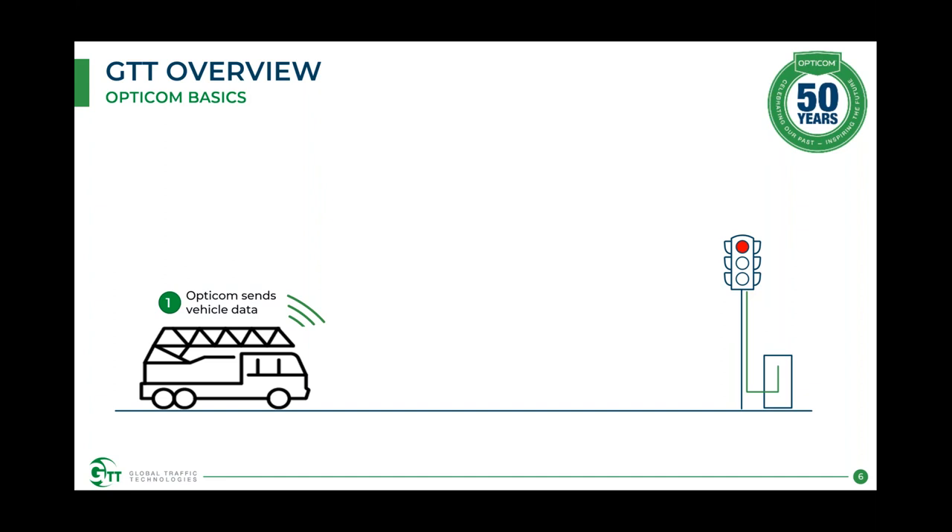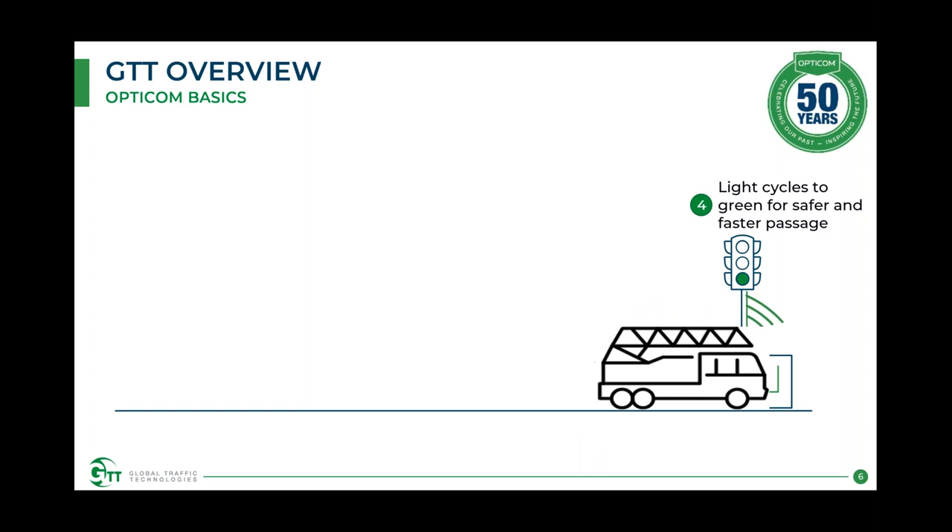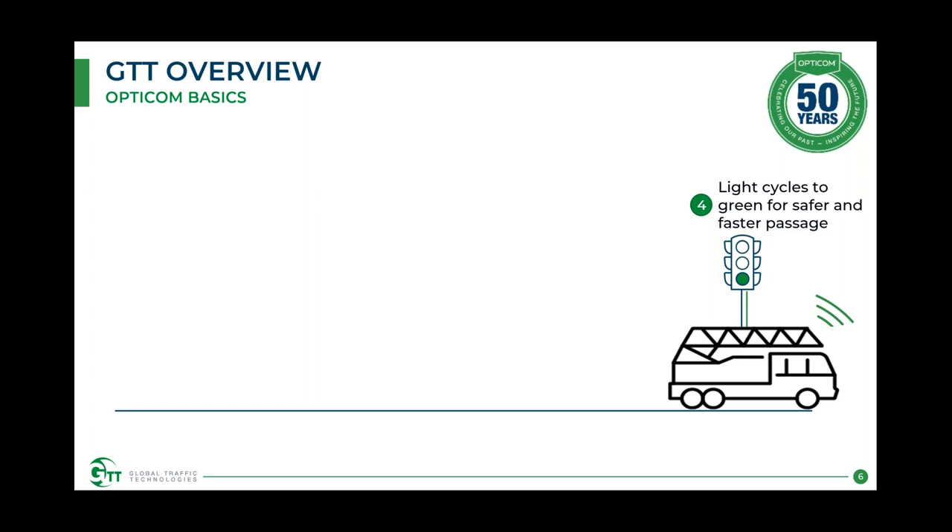The basics of how the system works: as a vehicle drives by an intersection with our OptiCom system, it sends a request to the intersection providing its details. On approach, the request says 'I need preemption or priority.' The system verifies it and then calls for EVP — emergency vehicle preemption — or TSP, traffic signal priority. The light will cycle to green, hold a green, or truncate a red in order to provide a safer and faster passage, depending on the deployment.